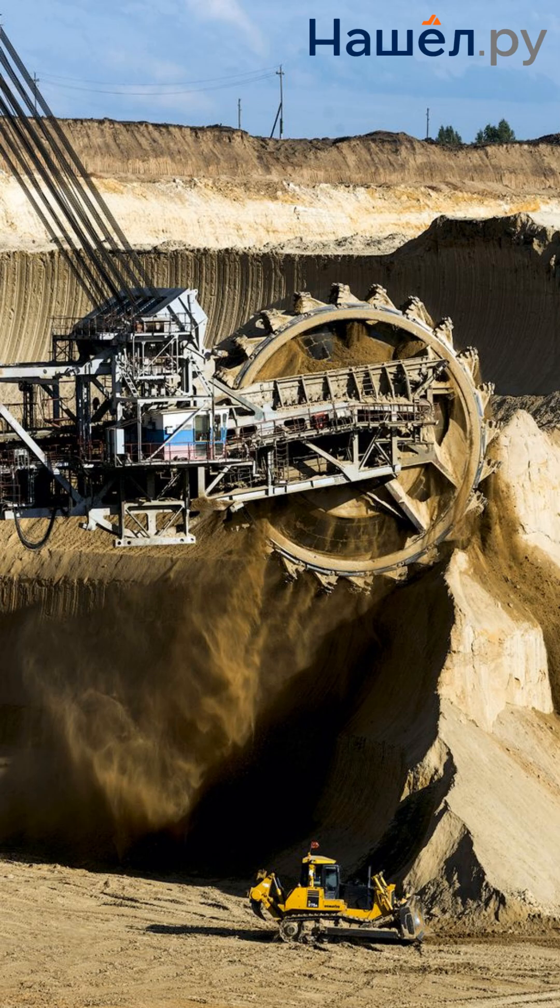The rotation of the bucket wheel is the heartbeat of the quarry. When a Bucket Wheel Excavator operates, mountains yield to progress. Stay with the portal Nassol-Ru and be the first to get news from the special equipment market.